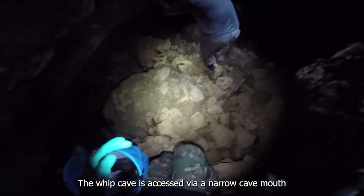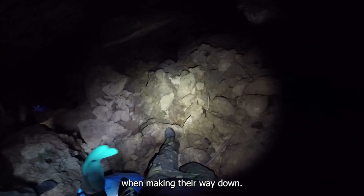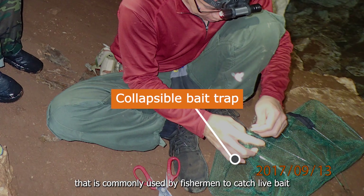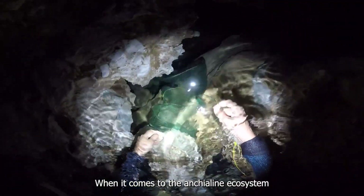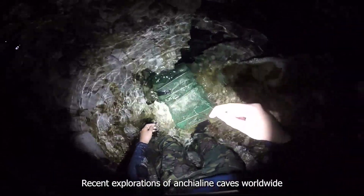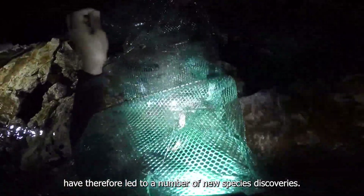The Weep Cave is accessed via a narrow cave mouth, so our researchers have to be careful when making their way down. The team is setting up a collapsible bait trap commonly used by fishermen to catch live bait like shrimps, fishes, and other small animals, and they have now released it into the water. When it comes to the anchialine ecosystem, only few ecological studies have been conducted in the past. Recent explorations of anchialine caves worldwide have therefore led to a number of new species discoveries.